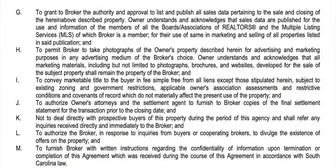Section M, the last portion: to furnish broker with written instructions regarding the confidentiality of information upon termination or completion of this agreement, in accordance with South Carolina law. If they specifically want you to maintain confidentiality on something that may not necessarily be confidential by default, they need to write that in instructions to you.